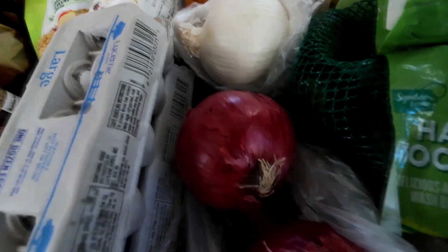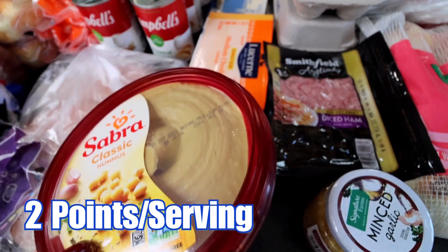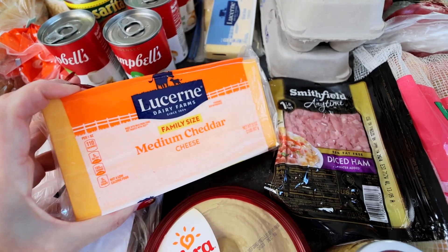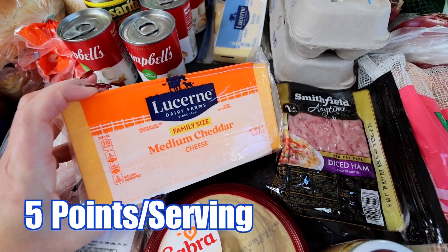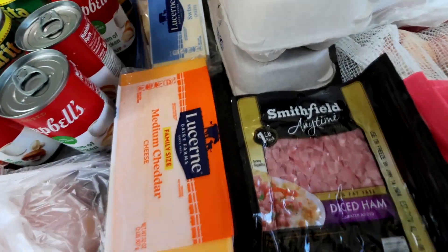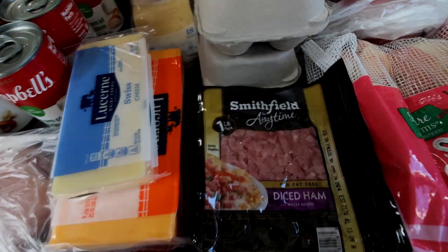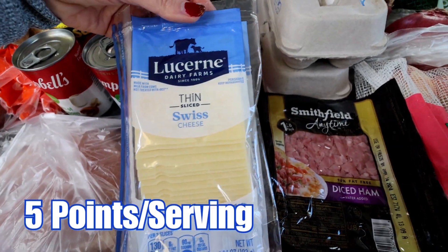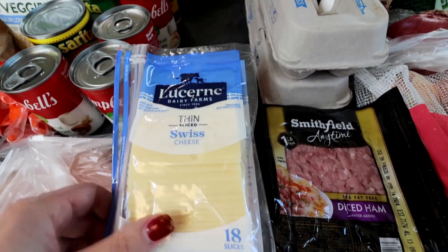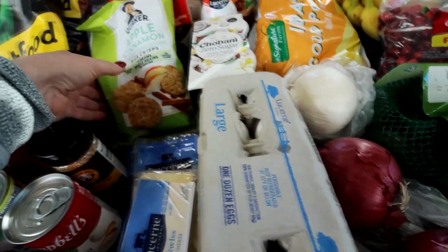Kind of our backup creamer. Got some Sabra Classic — this is still my favorite hummus; I got it for dipping my celery and cucumber in. Got some more cheese — it was on a digital coupon for $5.99 for my son; he eats a lot of cheese. Then some Swiss cheese — an eight-ounce block for my pea salad — and then thin-sliced Swiss, which is going to be for turkey cranberry sliders I'm doing as a meal prep with the leftover turkey. I like doing different things with the leftover turkey instead of just eating it plain.